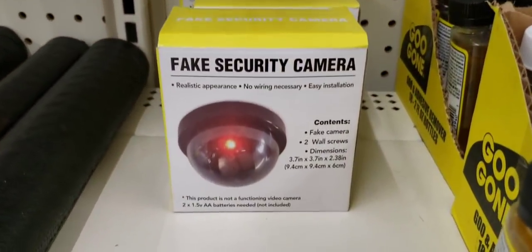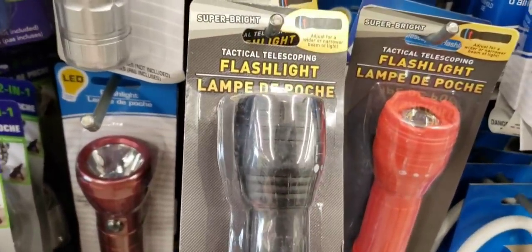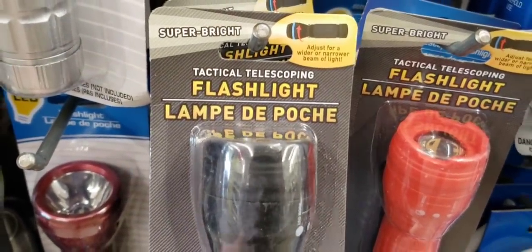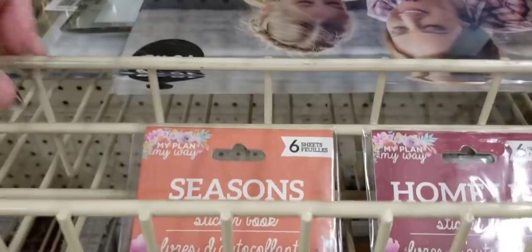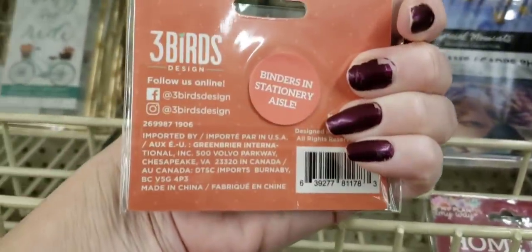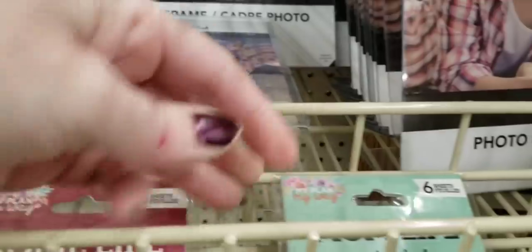There's the fake security camera — a parent's best friend. Here's some flashlights — these were actually heavy duty, super bright. What are these? A sticker book. Planner stickers, maybe?